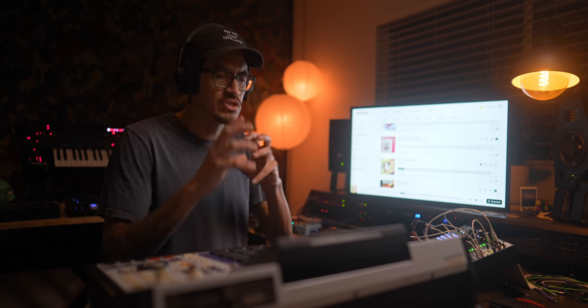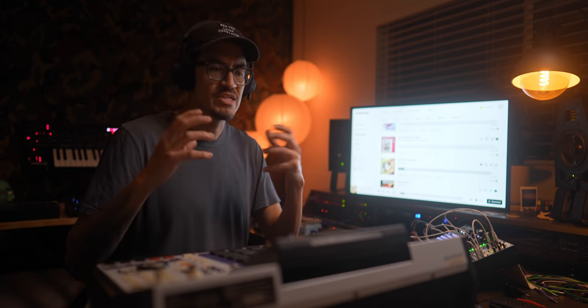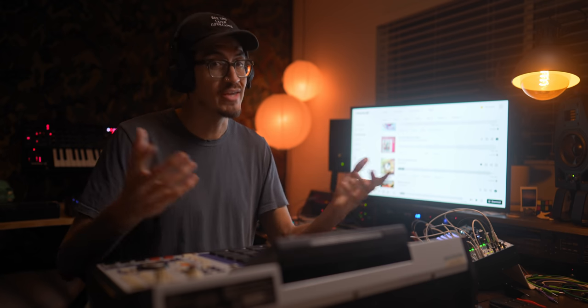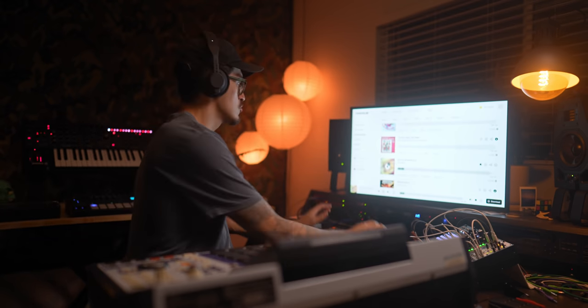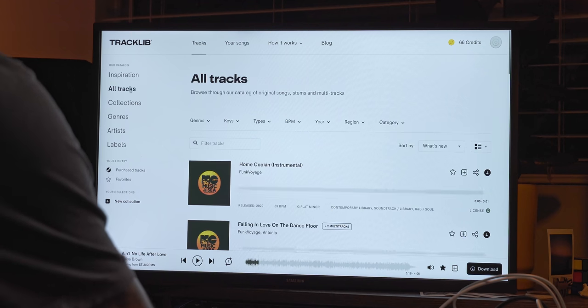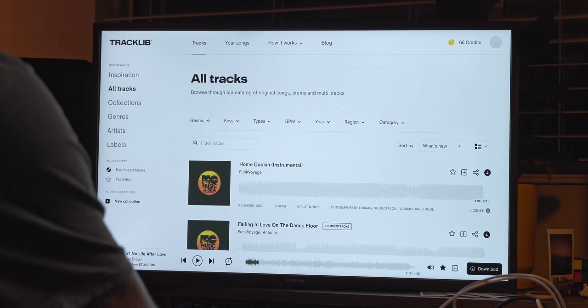I could do something with that. I love the slow elements that I can chop up and speed up into a house track. Yeah, I do house — it's kind of my thing. I love doing sampled house. What's cool about Tracklist is if I go into all tracks here...